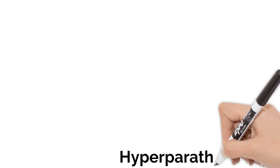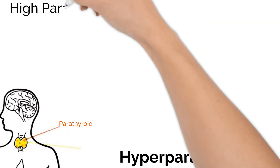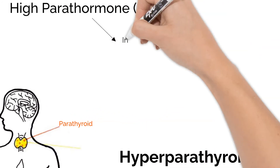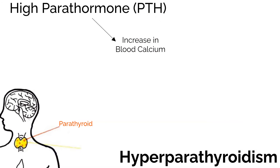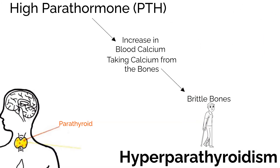The next disorder we'll look at is hyperparathyroidism. Applying what we just learned, this is making too much parathormone. Because parathormone adds calcium to the blood by removing it from your bones, this disorder leads to your bones becoming brittle as too much calcium is removed.